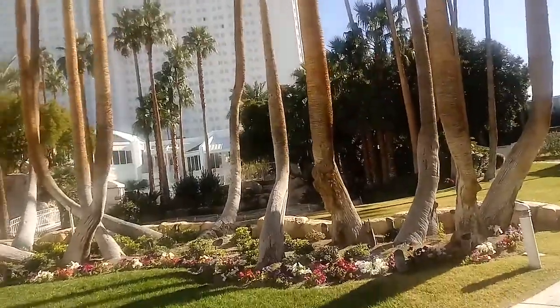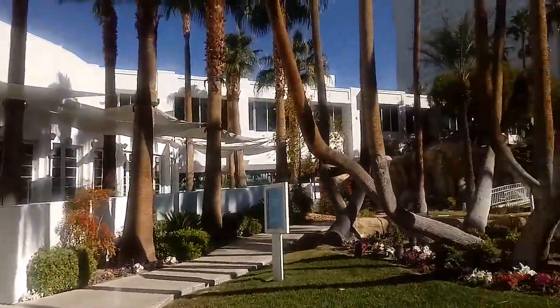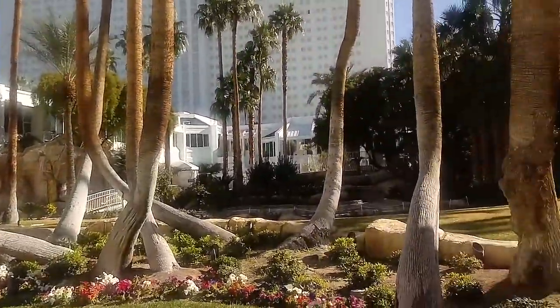After walking through the casino, the place has been pretty nicely remodeled. It's not a low roller dump like it used to be.